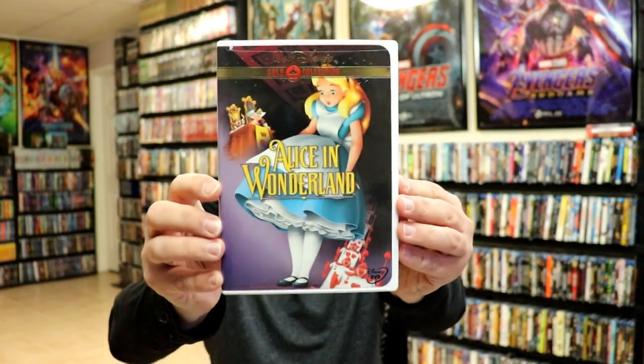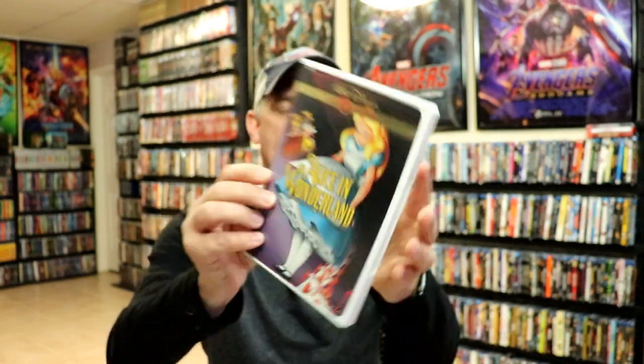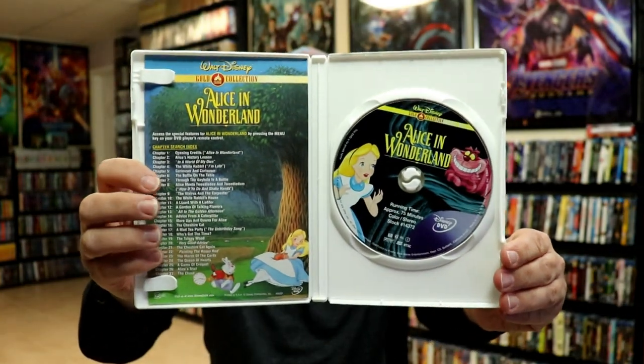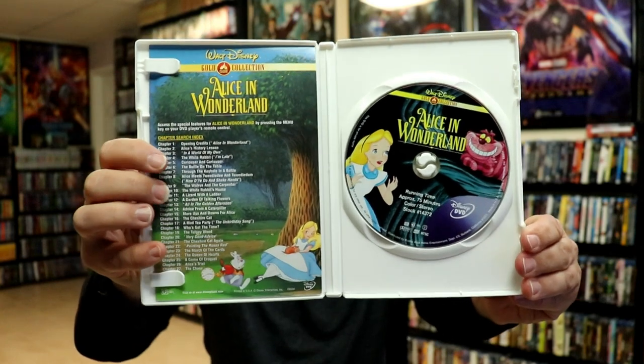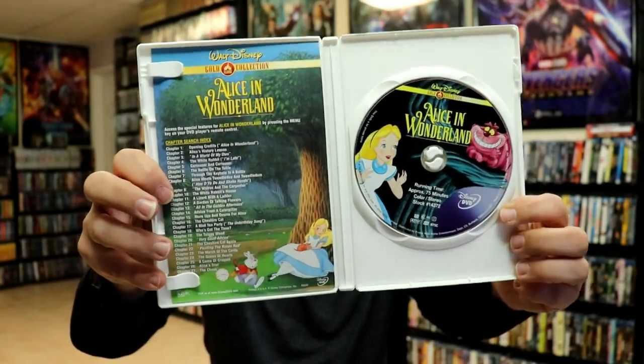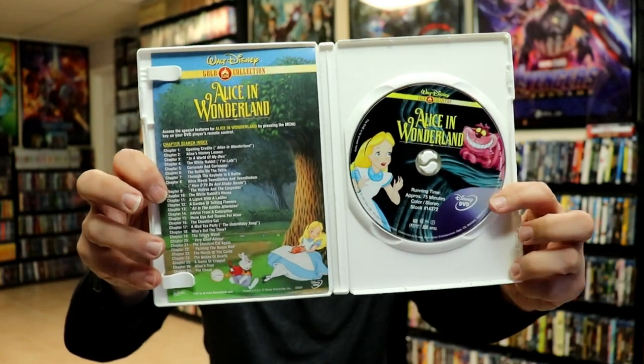Next up we have Alice in Wonderland, and I believe this is the one that has the chapter insert. Not only do we get the chapter insert here with all the chapters in the title, we also have some really nice looking disc art, which is always great.